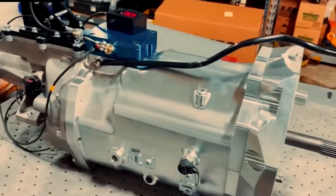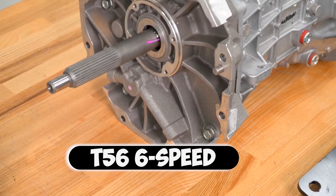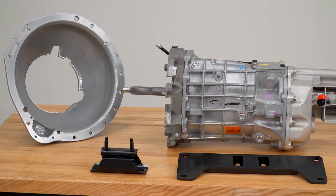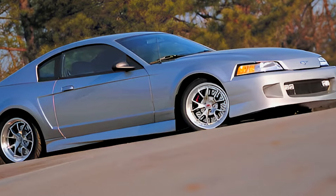The factory 5-speed transmission? No way — that wouldn't hold a candle to this power. They threw in a heavy-duty Tremec T56 6-speed manual to handle all the extra muscle. This wasn't a Mustang — it was a fire-breathing champion built to break limits. The FR-500 was Ford's Skunkworks dream, a tire-shredding, Corvette-eating monster that almost became reality.